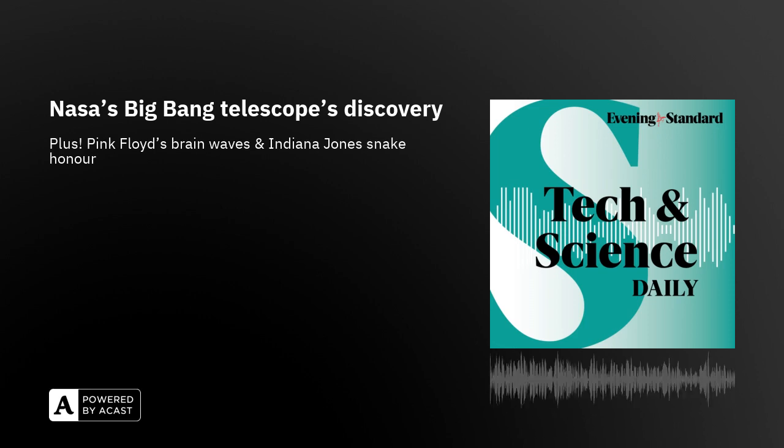You're up to date. Come back at 4pm for the Leader Podcast for the latest news, interviews and analysis from the Evening Standard here in London, and we'll be back on Thursday at 1pm. See you then.